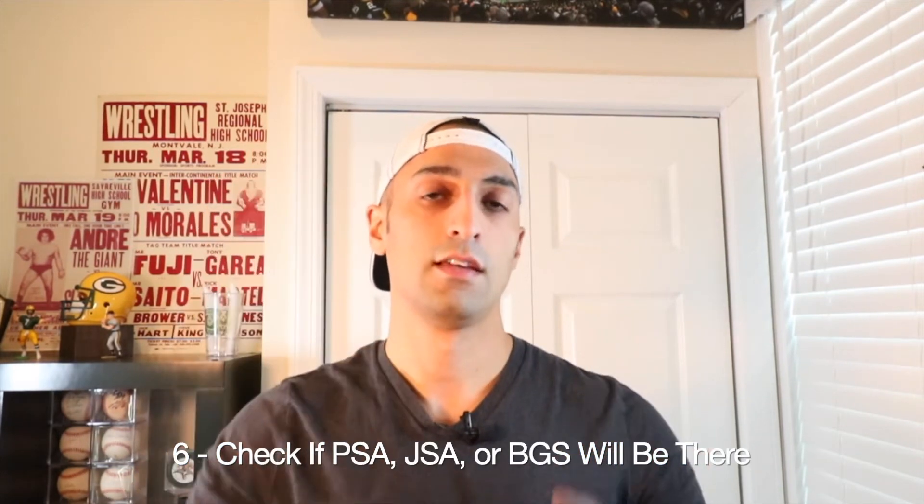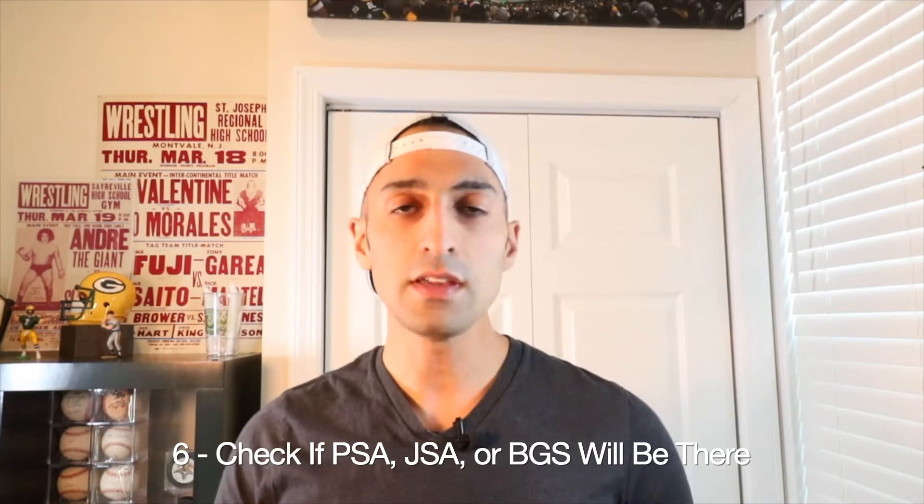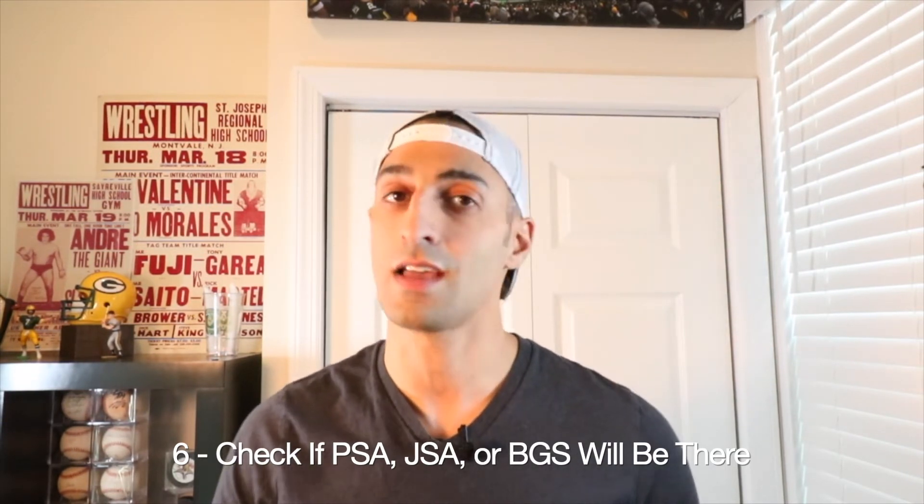Number six: before you go to a show, check if PSA, JSA, or BGS are going to be on site. It's a really cool service — you can hand your cards directly to a grader face to face and make live submissions. They don't always grade on site but they do accept submissions. You can google this or check PSA's, JSA's, or BGS's websites — they usually list which shows they'll be attending throughout the entire year.